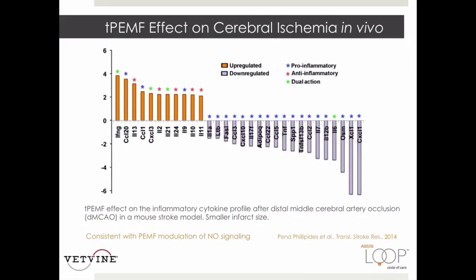This demonstrates a mouse stroke model in which a stroke was produced by occluding the distal middle cerebral artery. Recovery involves an array of cytokines and chemokines modulated in the correct direction by targeted PEMF. The important clinical result is a smaller infarct size with targeted PEMF, which is really important in healing.